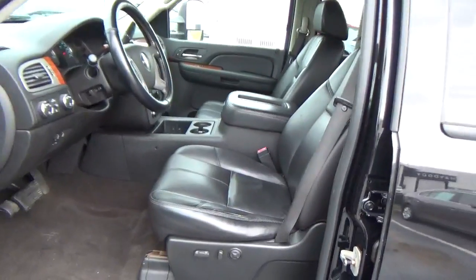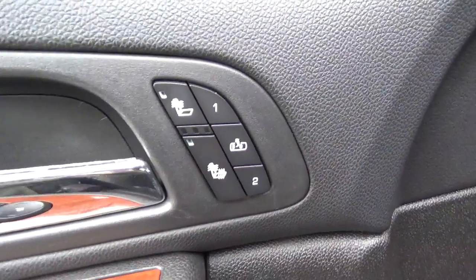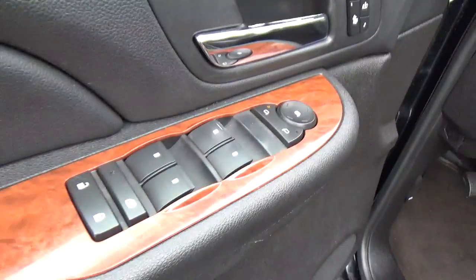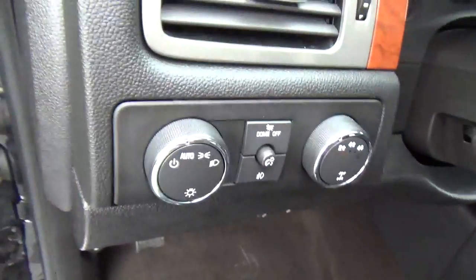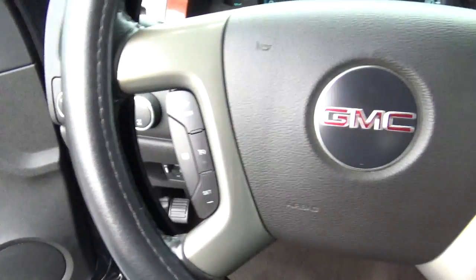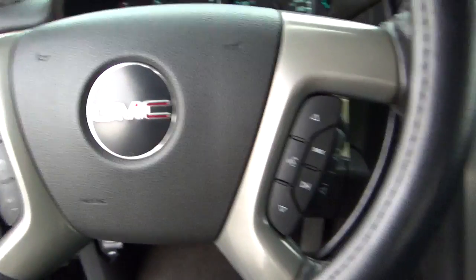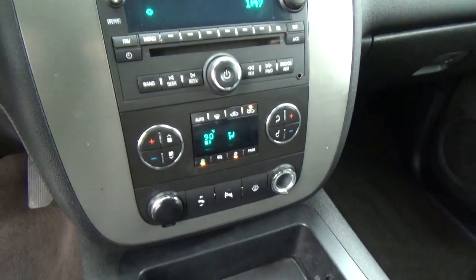Leather seats. Power driver seat. Sunroof. Heated seats. Power door locks, windows, and mirrors. Automatic headlights. Cruise control. Steering wheel audio controls. Adjustable pedals.